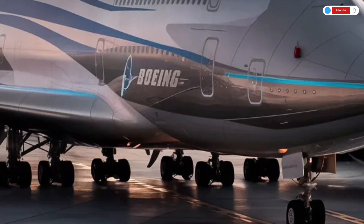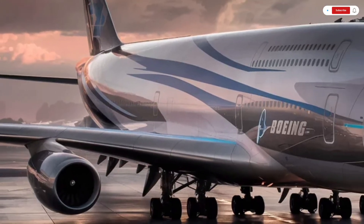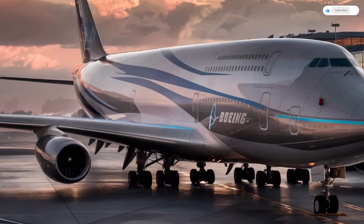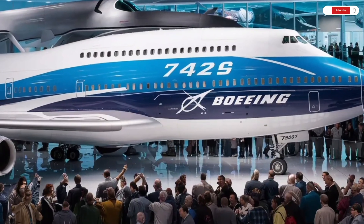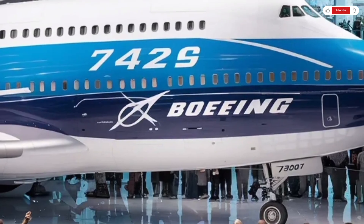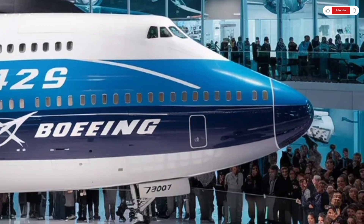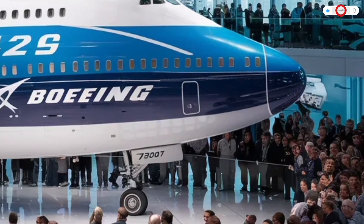The economy class has wider seats and more legroom thanks to a reconfigured layout. Overhead bins are larger, easier to access, and designed to close silently. Air quality has also been improved dramatically with HEPA filtration systems that recycle and refresh air every two minutes, keeping the environment cleaner and more breathable.